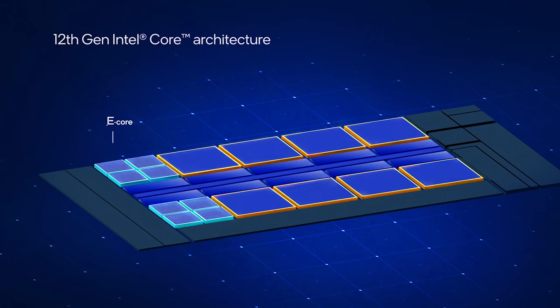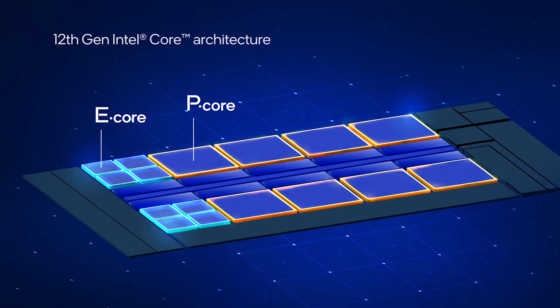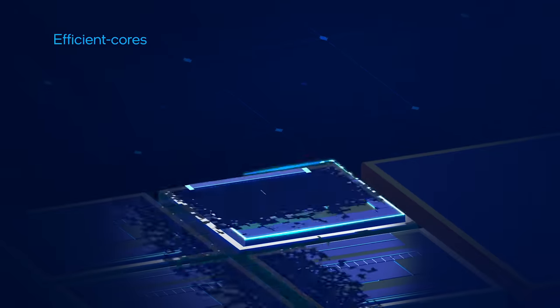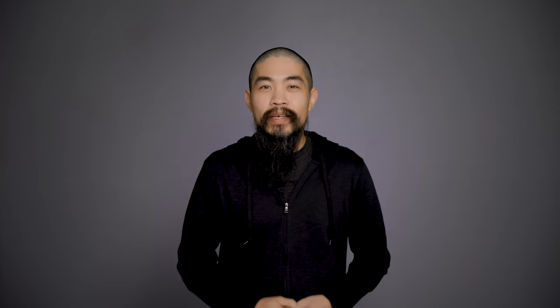E-cores, codenamed Gracemont, give Alder Lake its flexibility. Essentially, they do the most they possibly can while taking up the least amount of power and space on the die. Four Alder Lake E-cores occupy close to the same space as a single P-core, giving Alder Lake a huge amount of scalability across all form factors. Where P-cores are all about powering up performance, E-cores are built for efficient multitasking. They do this with a deep front-end, wide back-end, and intelligent branch predictors that reduce latency, keeping unnecessary power use to a minimum.